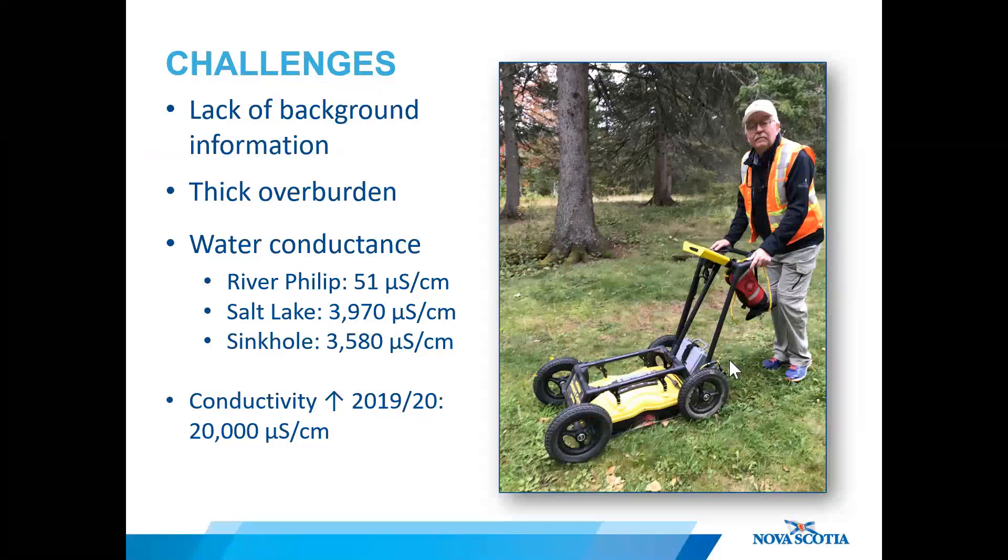Thick overburden from glacial deposits also masks the bedrock geology in this area. We weren't able to see what rock type caused the sinkhole, but we are assuming it is salt, gypsum, and hydrated limestone, because those rocks have the potential to dissolve in water — unlike the sandstone or conglomerate known to occur elsewhere in the area. When the initial collapse occurred, only sand and soil was visible in the profile of the sinkhole, confirming at least 10 meters of overburden above the bedrock surface.